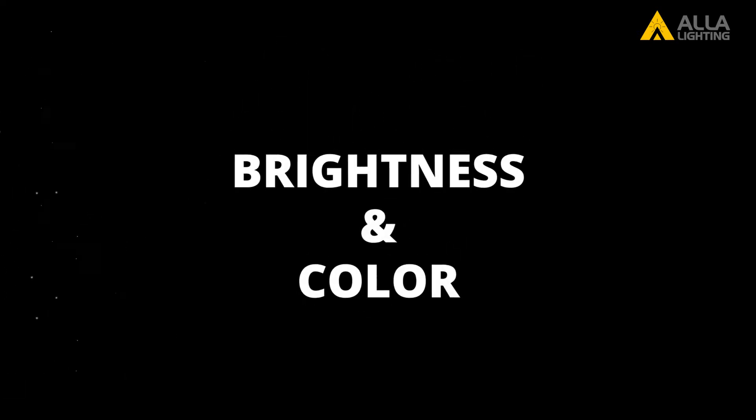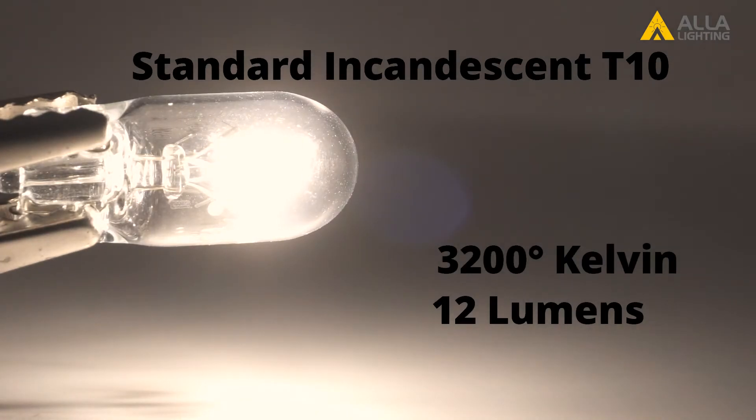We will start with the color and brightness. The standard incandescent T10 that came in your car will be right around 3200 degrees Kelvin. That bulb will produce about 12 lumens maximum brightness.